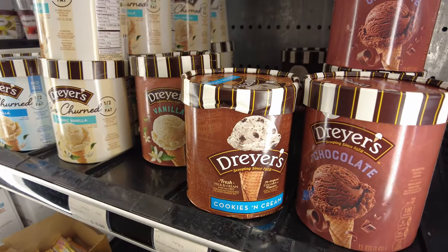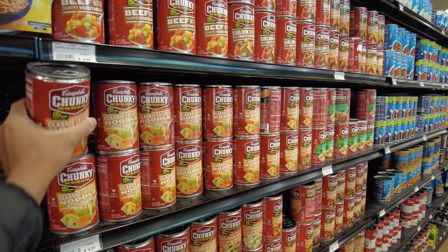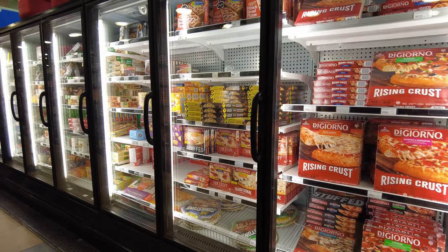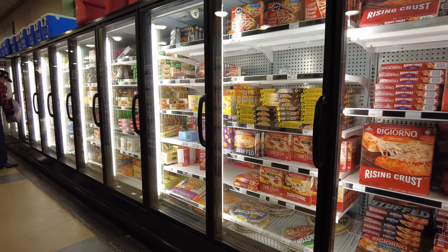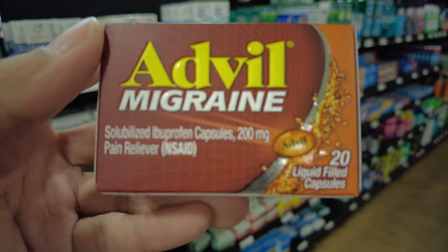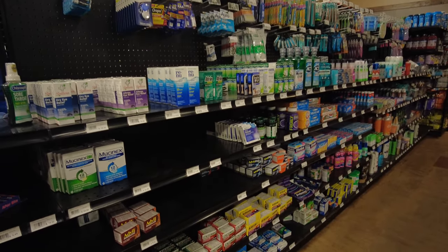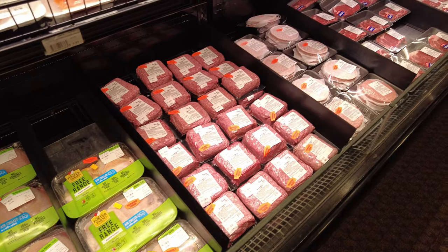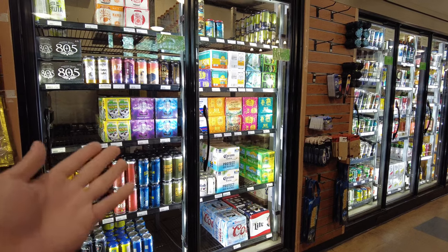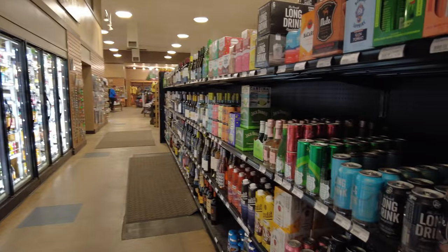Looks like we've got ice cream. They have different types of canned foods, so many. And there is pizza, along with a ton of other microwavable foods, and we can't forget the chips. If you forgot your medicine at home, they have that as well. They have a ton of fresh meats, they've got beer, and you also can't forget the wine.